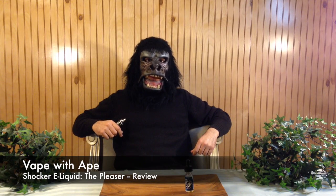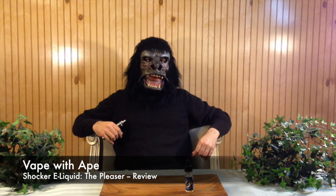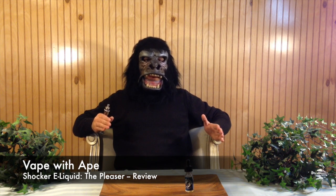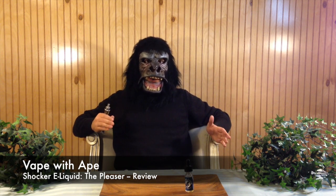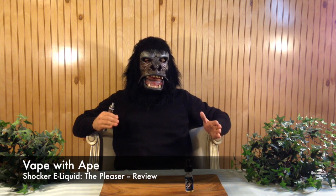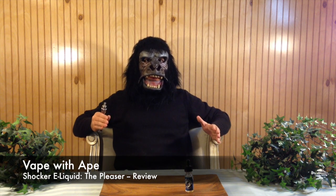Now for the most important part of all Vape with Ape reviews — the question of will I buy this juice or not? The answer is a maybe. I'm not a big fan of cinnamon vapes in general but I can stand this one — it's tolerable, it's vapeable. It's not something I'll vape all day. It's a little bit too strong of a bakery flavor, a dessert flavor, and just a little bit too much of an overwhelming cinnamon for me to vape for more than a few hours.